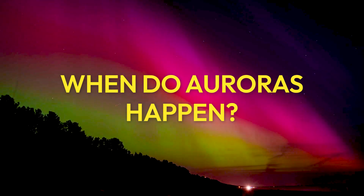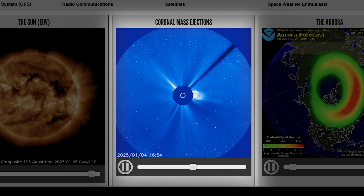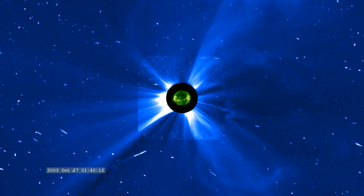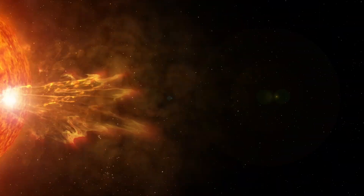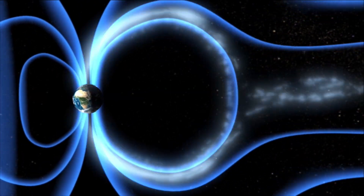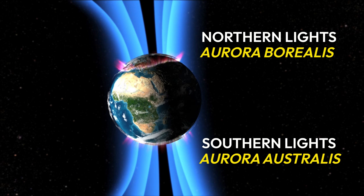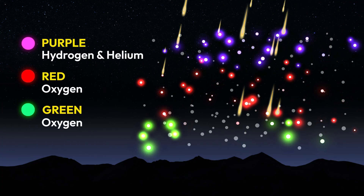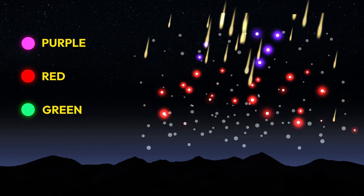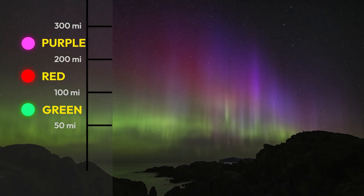When do auroras happen? To know when an aurora is imminent, you'll want to look out for the CMEs — and not just one, but a bunch. When those charged particles reach Earth, the planet's magnetic field pulls them towards the poles, creating the northern lights in the Arctic and the southern lights in the Antarctic. These solar particles fire up the atoms of gas in Earth's atmosphere. When those gases release all that extra energy, they emit light in breathtaking colors.